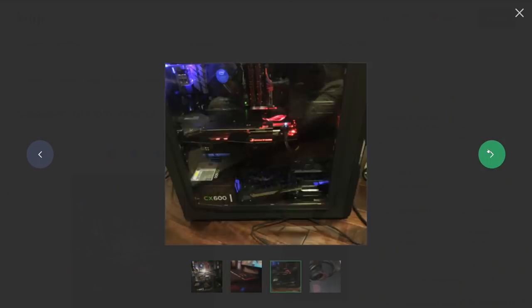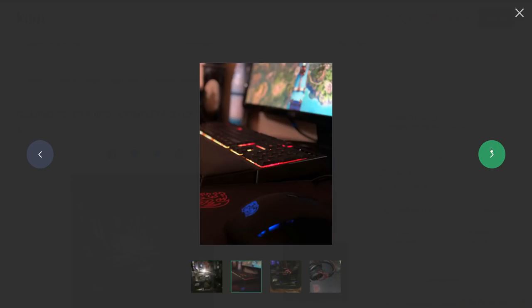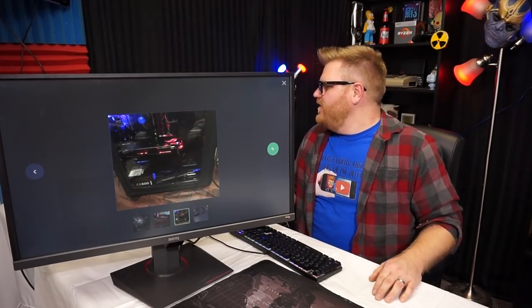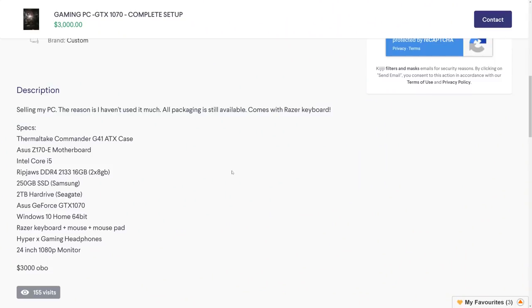You get your TE Sports gaming HyperX headset and mouse pad — that's pretty nice. You got the bokeh on that one baby. I like your case but it's clearly acrylic and not tempered glass. So three thousand dollars — not bad. We've got the Thermaltake Commander G41 ATX case, an ASUS Z170 motherboard, and a Core i5.